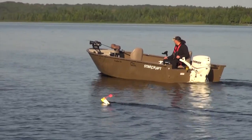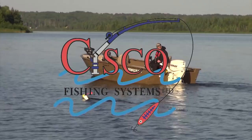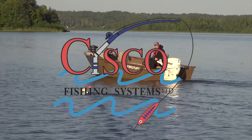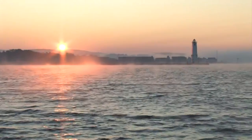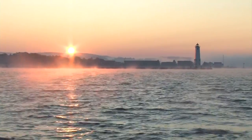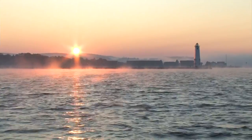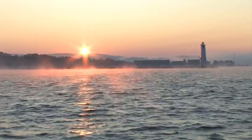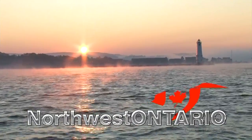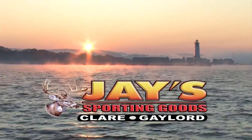Closed captioning is provided by Cisco Fishing Systems — innovation makes us number one, quality keeps us there. Fishing 411 has been brought to you by Offshore Tackle, Okuma, Vicious Fishing, Northwest Ontario Tourism, Yakima Bait, and Jay's Sporting Goods.